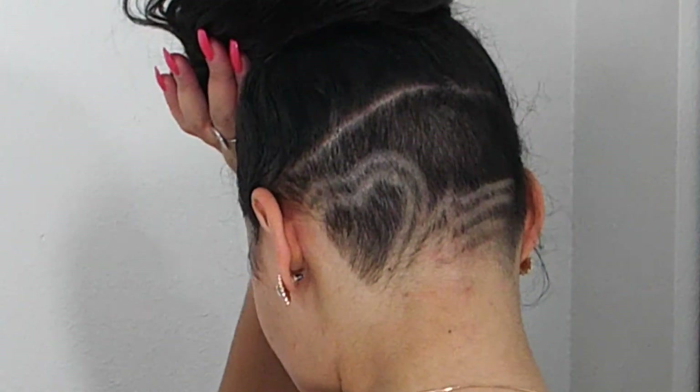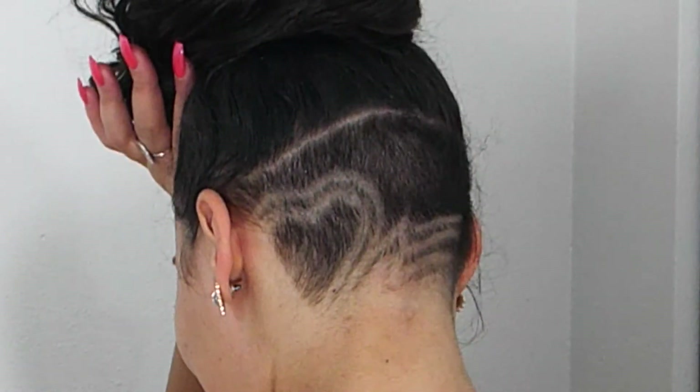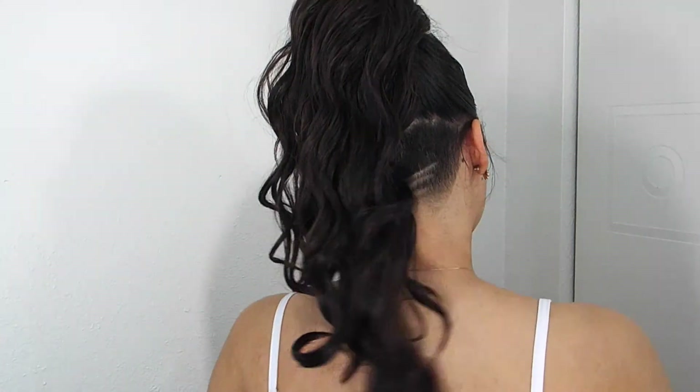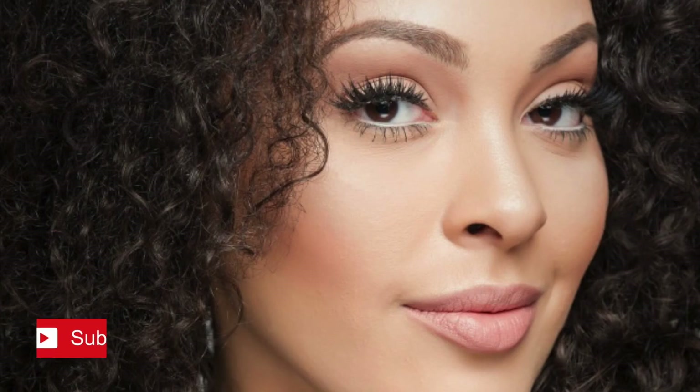And there you have it, y'all — I now have an undercut. I'm digging it, I'm loving it, it's really fun. I've been having a good time getting designs, going to barbershops, trying new things, stepping out of my comfort zone and taking more risks. That's definitely one of my goals this year — to stop being such a scaredy cat and do things that liberate me. I hope you all have a great Thursday and I will see you in my next video!